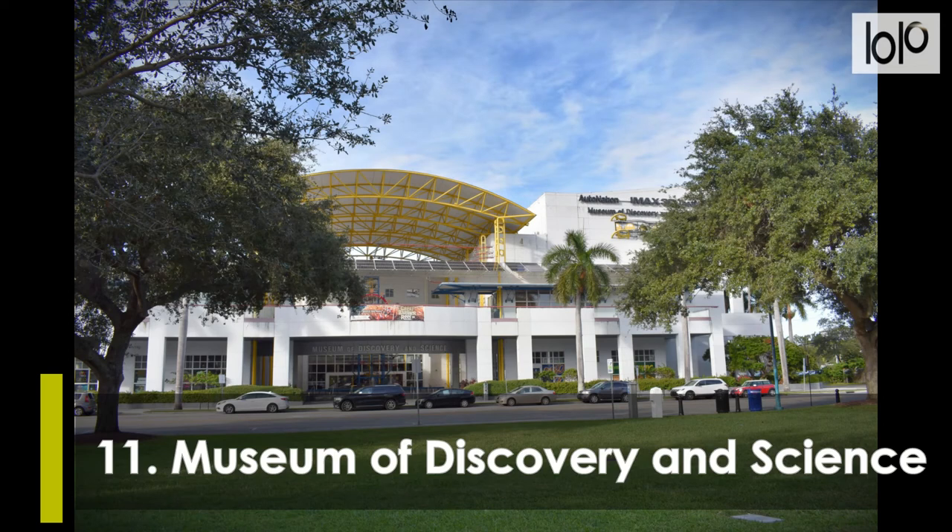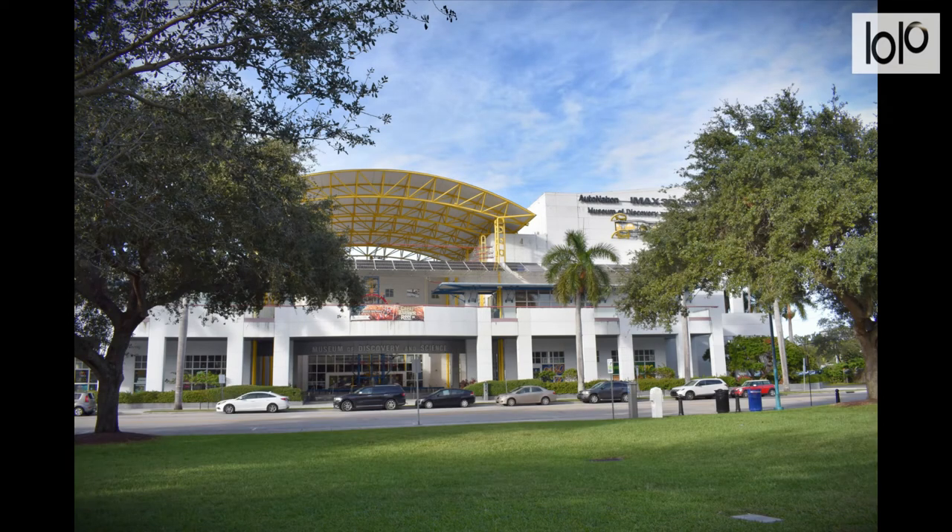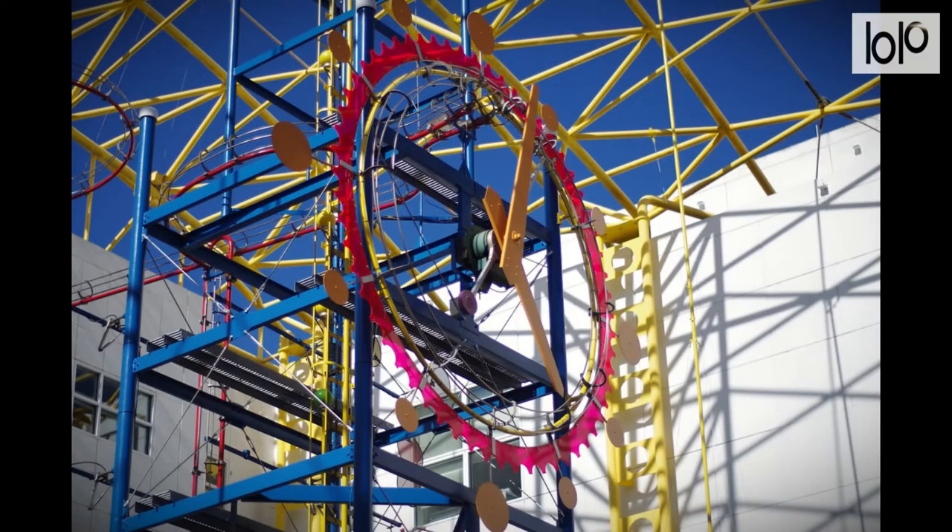Number 11, Museum of Discovery and Science. This large museum attracts kids of all ages with its two floors of interactive, hands-on exhibits. Travel through simulation to the moon or Mars, or test your pilot skills in a simulated cockpit. If you are looking for fun things to do in Fort Lauderdale, Florida with kids, this is a great place to visit.